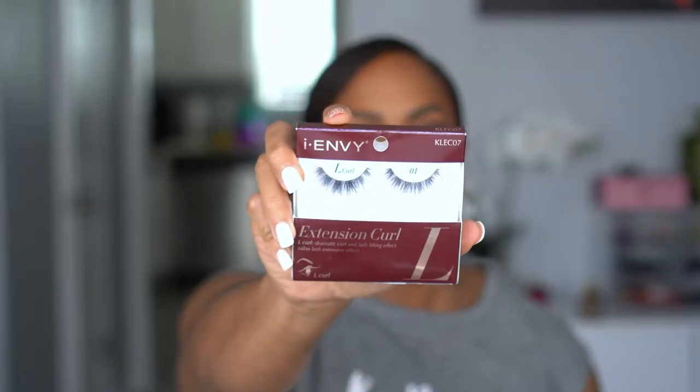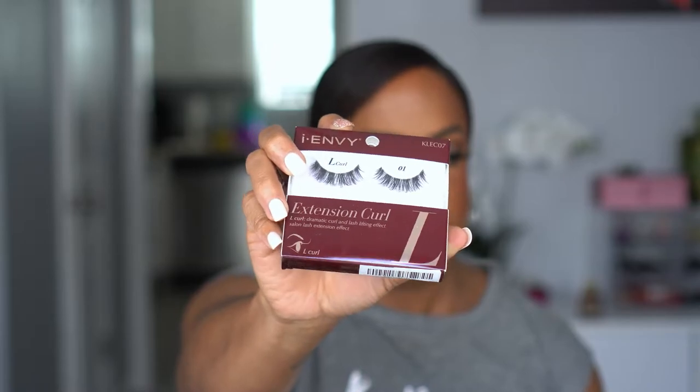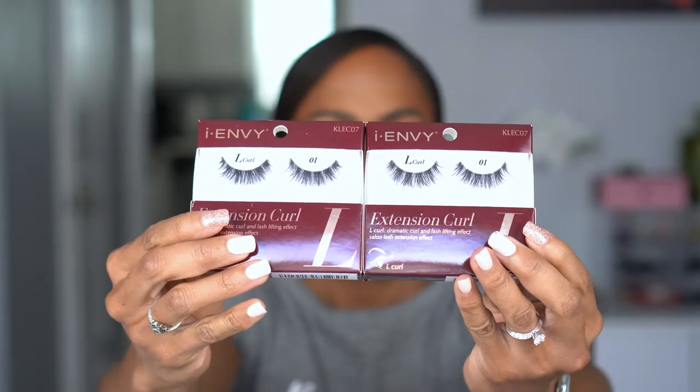These will probably be one of my glam pairs since I feel like I need to have a full makeup look when I wear them. I also picked up five boxes of the INV Extension Curl L-curl lashes in the style KLE C07 — these are my favorite everyday lashes. They're wispy, not too long, and the easiest I've found to put on. Each pair looks slightly different so they have a very realistic, natural look. I've only found these in a beauty supply store, so when I saw them on Amazon I grabbed extras.